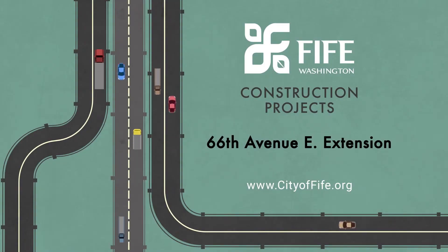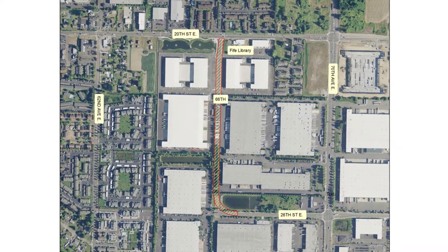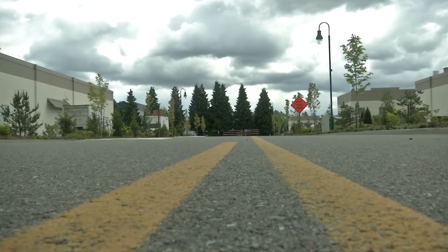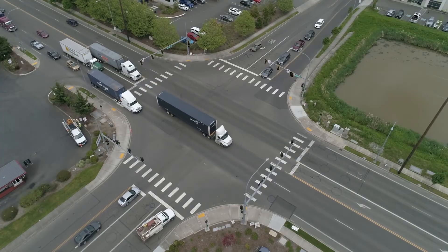The 66th Avenue East extension will construct a new street between 20th Street East and 26th Street East here in Fife, just to the west of the Fife library, extending south to the street that crosses 70th with a signal between 20th and Valley.